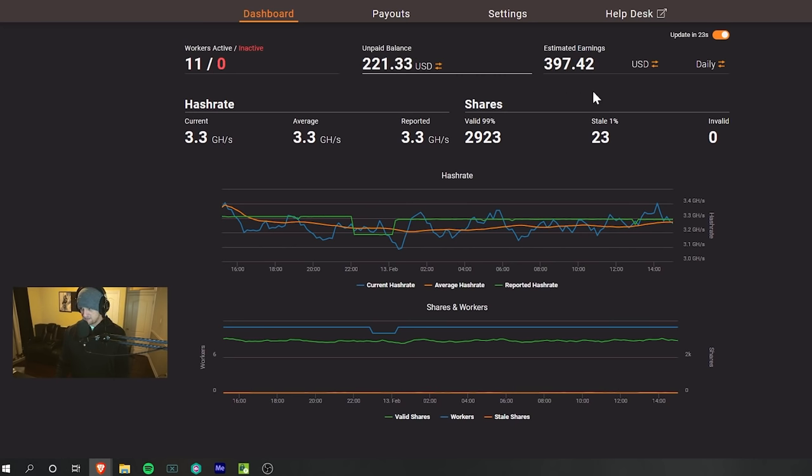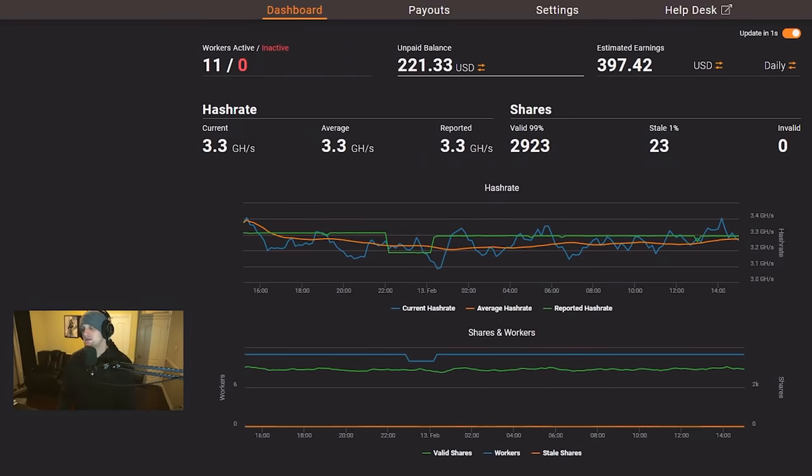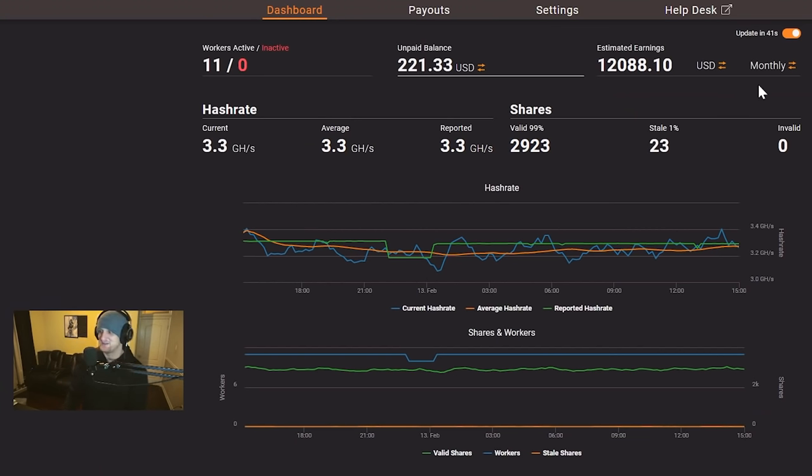Our estimated daily revenue is $397 a day. If you go back to HiveOS, you can see our projected daily cost of power is $17.04. This is not always accurate and I am a little above this, but for the sake of argument let's say we are paying about $20 a day in power. That puts us at $377.42 a day, which is $2,781 a week, and out to the month that is $12,088.